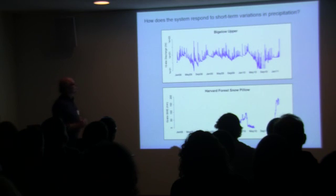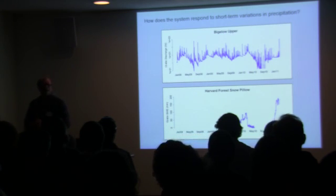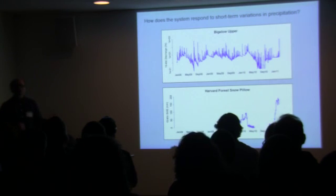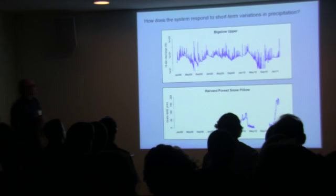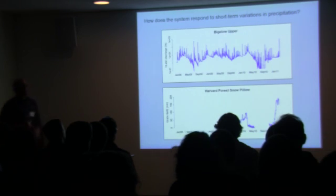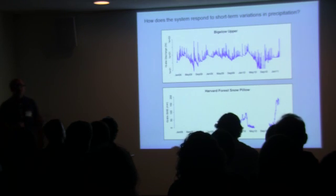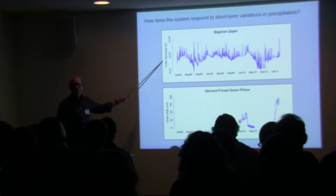We now have enough data to begin to look at some interesting questions in hydrology. For each one of them there are also interesting biogeochemical and aquatic ecology questions. One question is: how do these systems — these are very small watersheds — how do they respond to short-term variations in precipitation? Here's a hydrograph from the Upper Bigelow watershed.